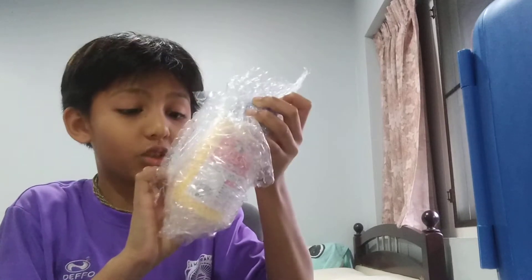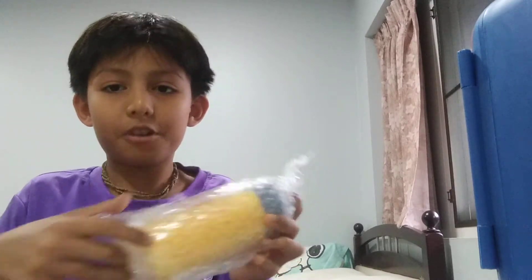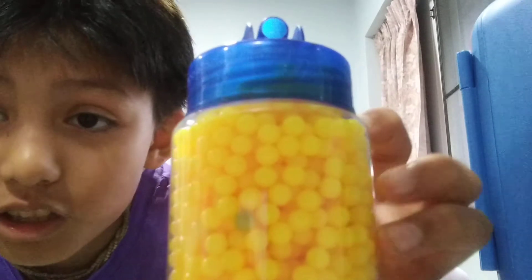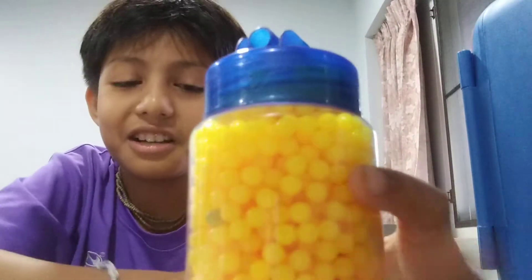Oh, is that a green BB? Oh my god, I found a few green BBs — they're mostly all yellow but I found a few greens. Here, I got it — oops, that's a green pellet. Did you see it guys? There's a green pellet right there. I didn't expect that.